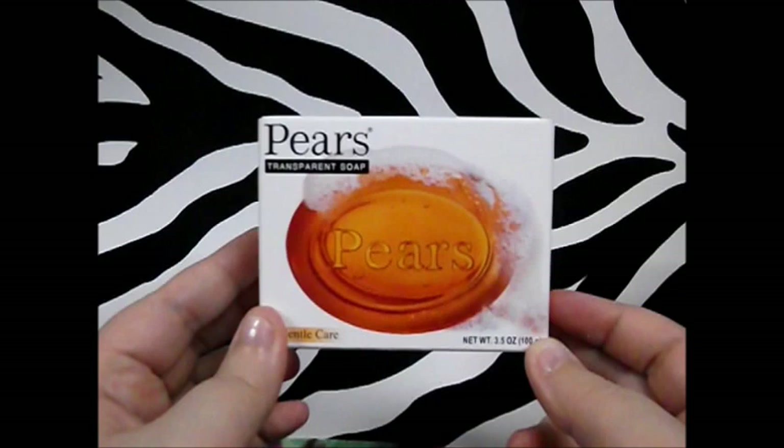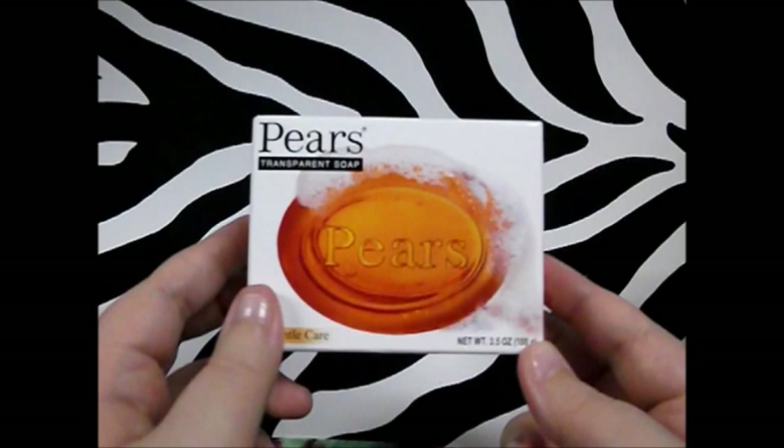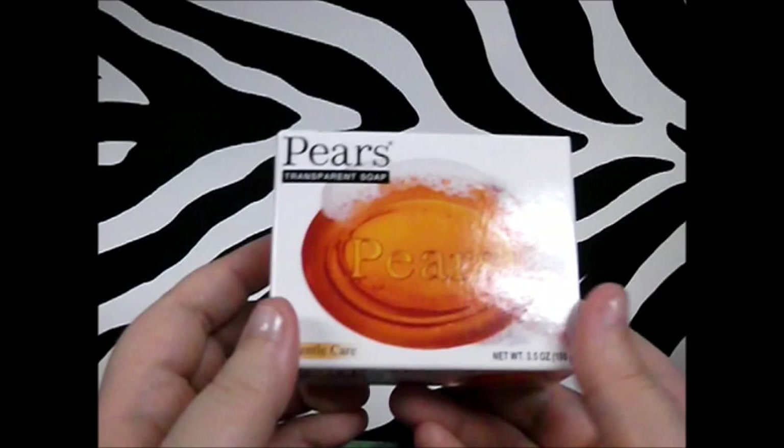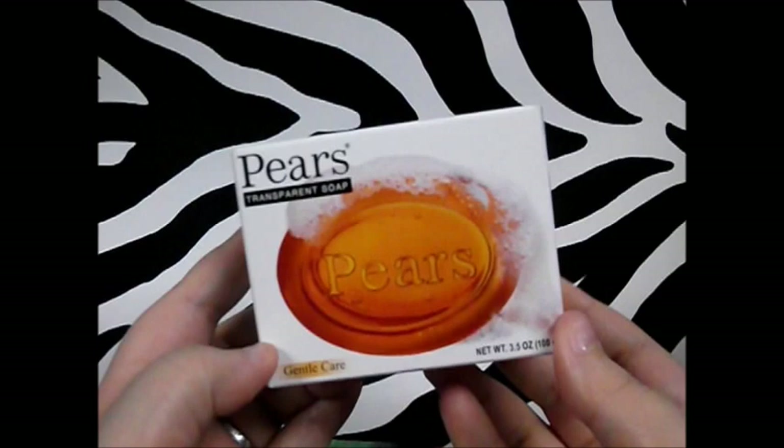Next thing I picked up was my beloved Pears soap. I've said this before and I'll say it again — I'm going to continue to buy this till I can't find it anymore. It's really improved my skin; I went from being really dry and itchy to moisturized and softer. Even my doctor commented on how soft my skin was. It's a dollar at Dollar Tree — pick it up whenever you see it.